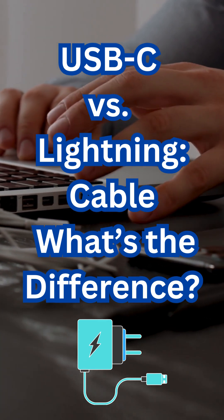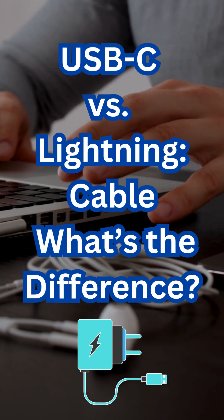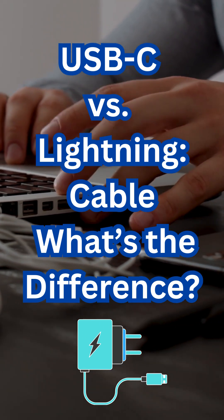Speed and power. USB-C supports faster charging up to 240 watts and higher data transfer speeds up to 40 gigabits per second with Thunderbolt 4. Lightning offers limited charging speed and slower data transfer at 480 megabits per second — the same as USB 2.0.